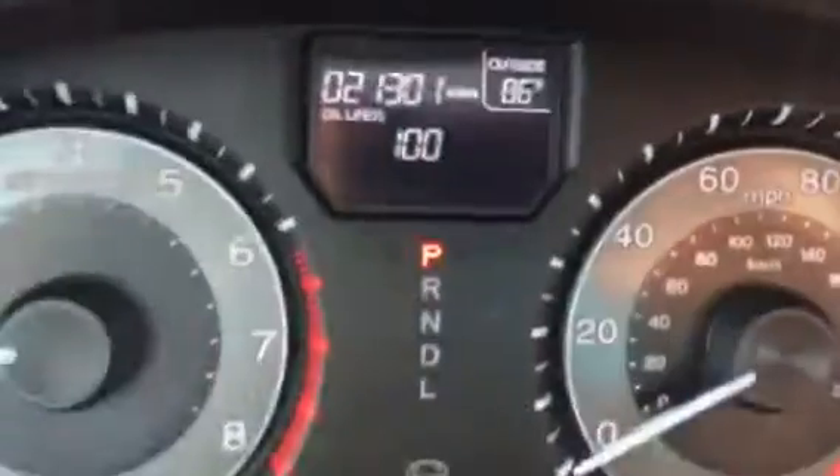I'll just give you a quick look at the interior. Right off the bat, here are the current miles of the vehicle.